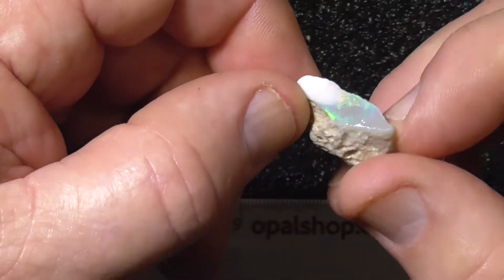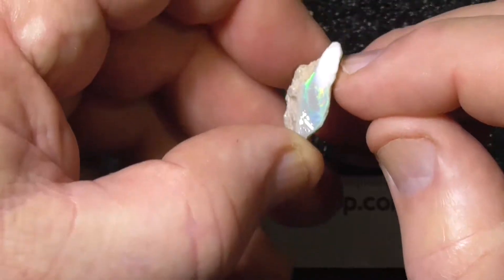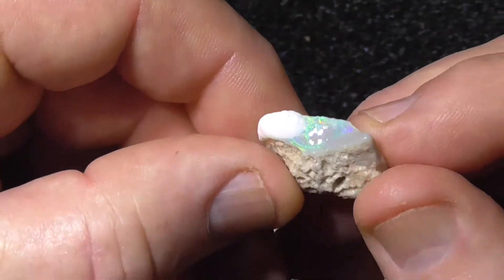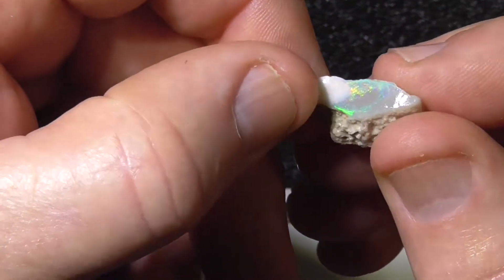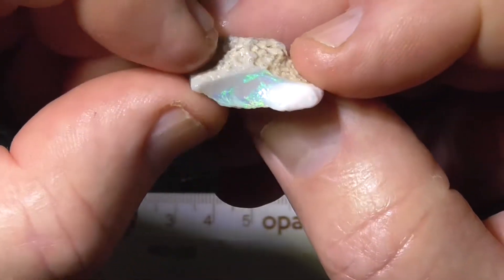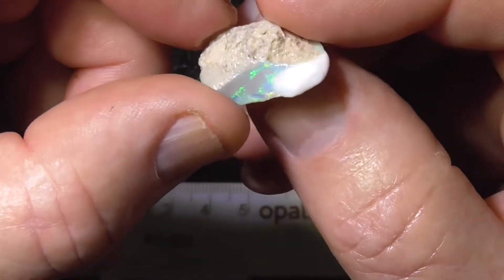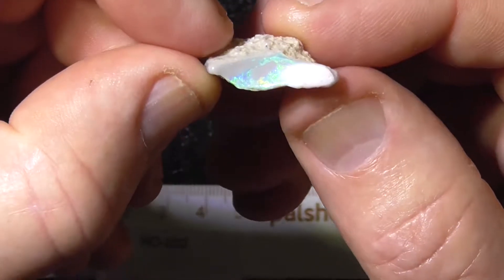It's two sorts of opal in one. There's a seam sort of material with a color flash. But on the end here, this end, the white, there's bright pinks and red fleck through that. It's almost like a piece of Coober Pedy glued on the end. It's natural.